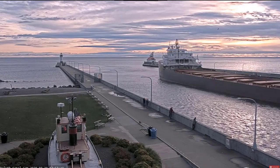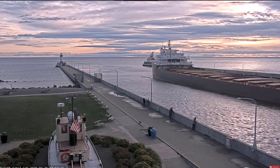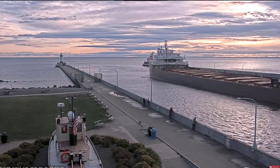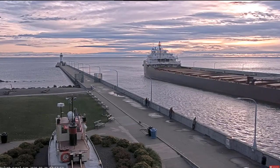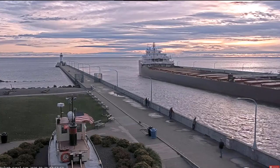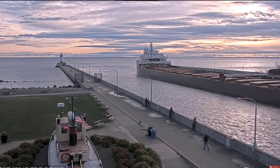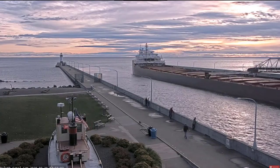Above her deck, that thing that kind of looks like a crane is a 250-foot self-unloading boom, which allows her to unload her own cargo at a rate of 6,000 tons per hour without the aid of shoreside equipment. The Honorable James L. Overstar is currently owned and operated by the Interlake Steamship Company of Middleburg Heights, Ohio.